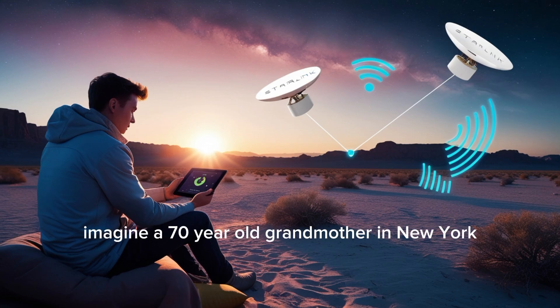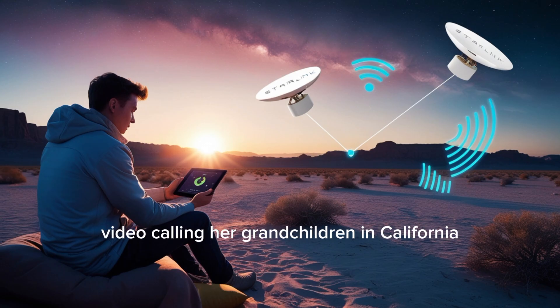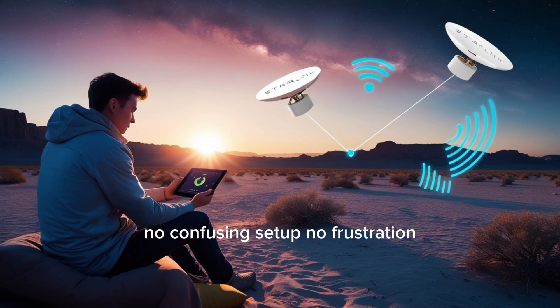Imagine a 70-year-old grandmother in New York video calling her grandchildren in California. No confusing setup, no frustration, just a simple tap.